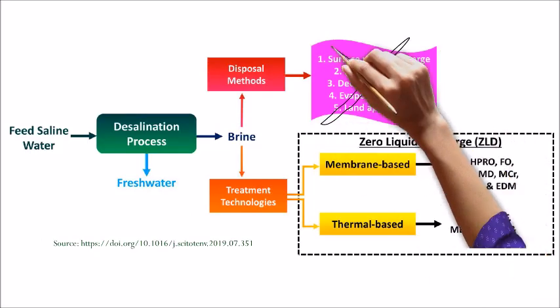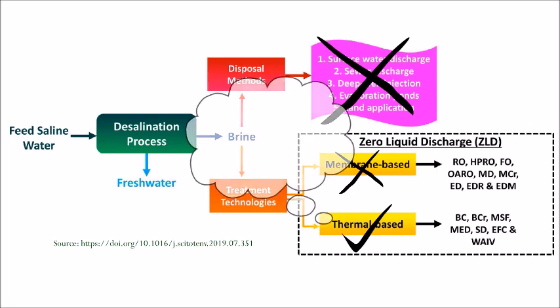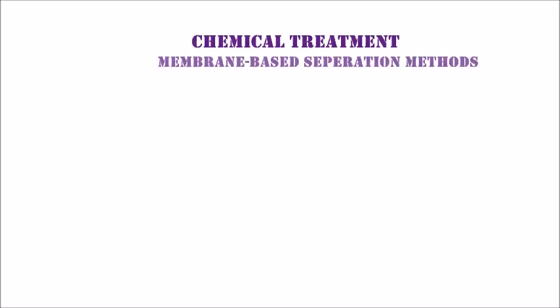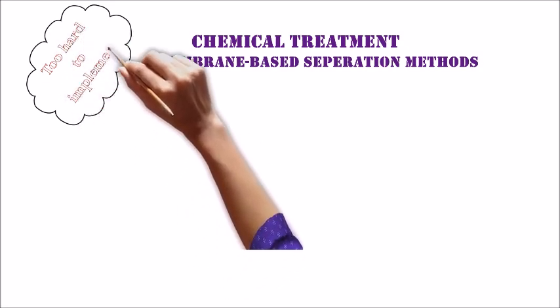I explored various methods and narrowed it down to the thermal-based zero-liquid discharge treatment method, which has comparatively fewer side effects. I then decided to use biomimicry to further improve this method. As I was researching many natural inspirations, I ruled out the chemical and membrane-based methods as they would be expensive and tedious.